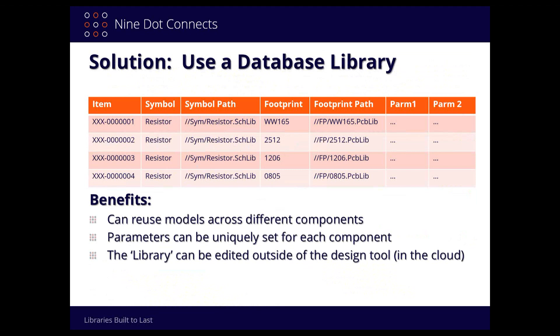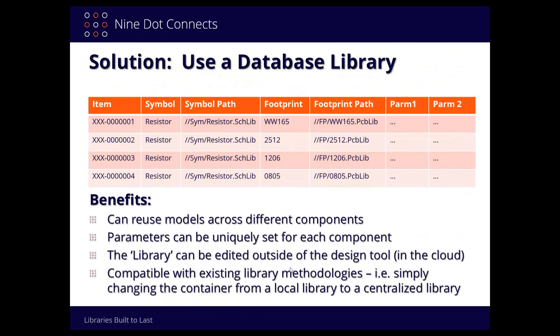In the database library, all of those records just keep pointing to the same one symbol. The benefits are: you can reuse models across different components for both symbols and footprints; parameters can be uniquely set for each component; and the libraries can be edited outside of the design tool because the database is external to Altium Designer. These external databases include things like Excel, Microsoft Access, SQL, MySQL, and larger PLM systems like Arena, Agile, and iServe. And it's very compatible with existing library methodologies — you can migrate from symbol-centric to database library, and even back if needed.